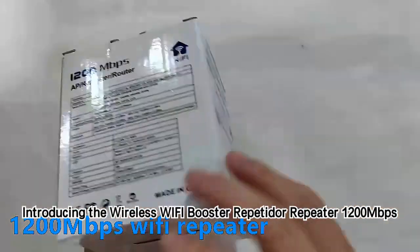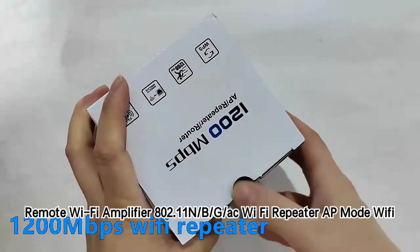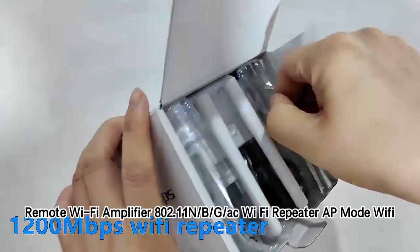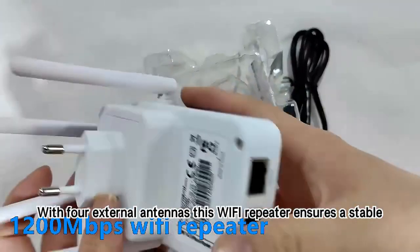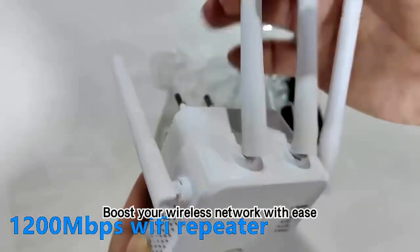Introducing the Wireless Wi-Fi Booster Repeater 1,200 Mbps Remote Wi-Fi Amplifier, supporting 802.11n/b/g/ac, with AP Mode Wi-Fi Extender functionality. With four external antennas, this Wi-Fi repeater ensures a stable relay signal. Boost your wireless network with ease.